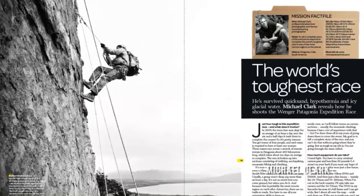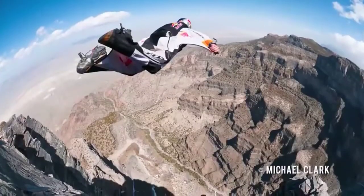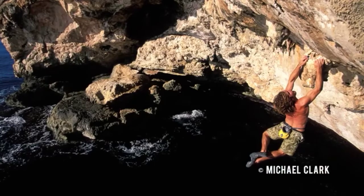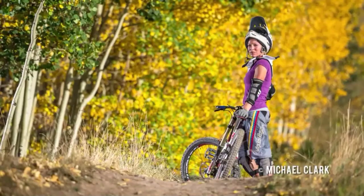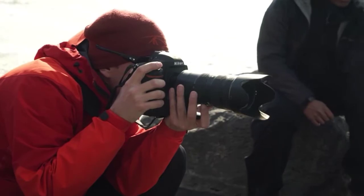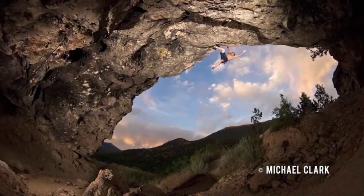I got into adventure sports photography to have an adventure. You're right there with the athletes — you're performing the sport as well as shooting it. To create an image that allows the viewer to feel what it's like for the athlete in that situation, you need cameras with really fast autofocus that react quickly. You also need a camera that's tough — gear that can survive.